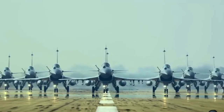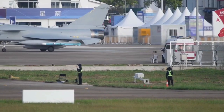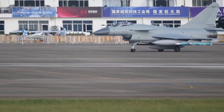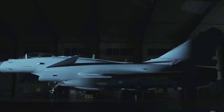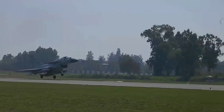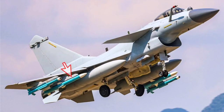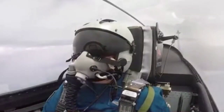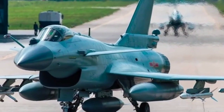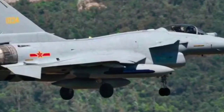Operational Suitability. The J-10C is a 4.5-generation multirole fighter equipped with advanced avionics, an AESA radar, and a versatile weapons suite. For the BAF, which primarily relies on older platforms like the Chengdu F-7BG and MiG-29, the J-10C offers a significant technological upgrade. Its multirole nature aligns well with the BAF's requirements for air superiority, ground attack, and maritime strike missions. The inclusion of advanced avionics and a digital cockpit ensures enhanced situational awareness, target detection, and engagement precision, making it a formidable platform in contested airspace.